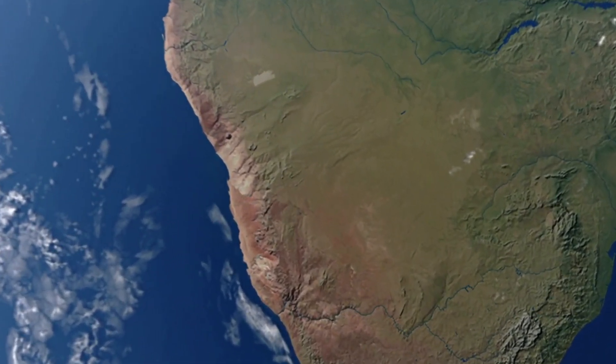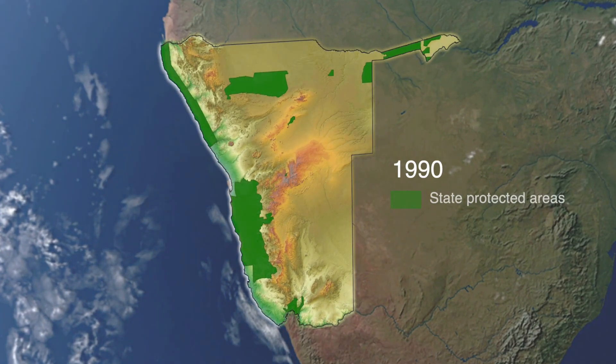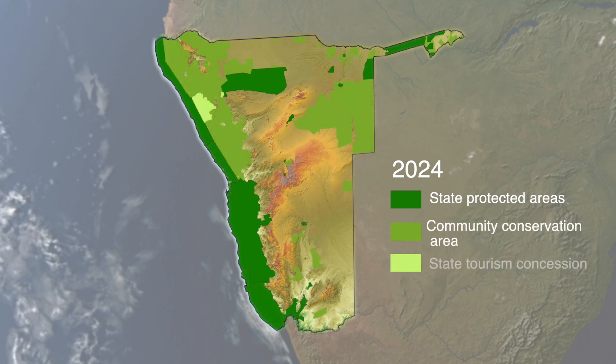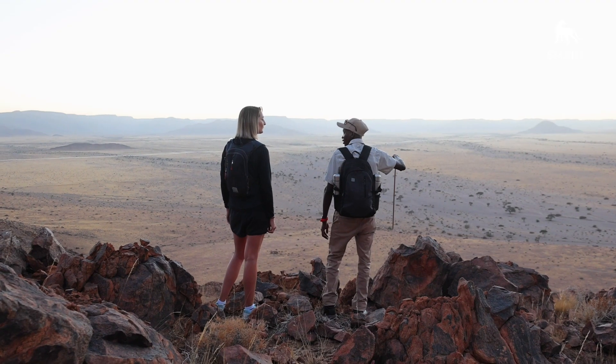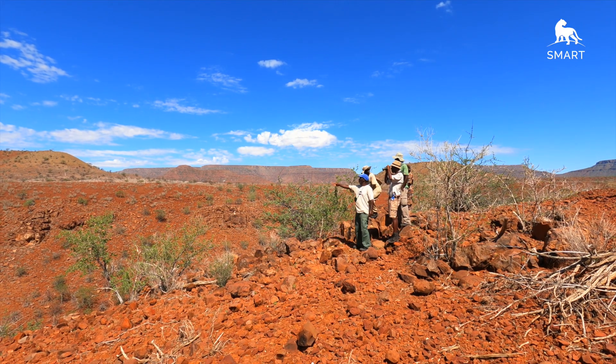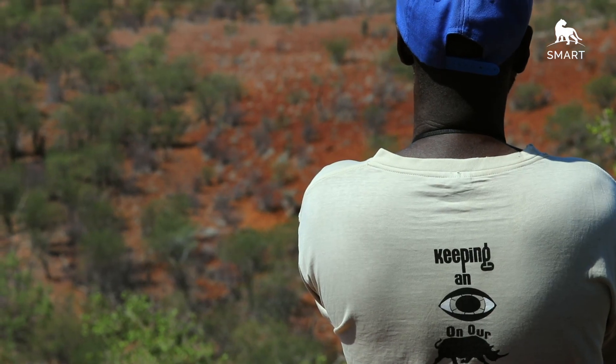Namibia's protected areas are vital tools for conserving natural resources and the biodiversity of this country. Today just over 44% of land is under conservation, which is important for biodiversity conservation and tourism development. These are valuable assets, and monitoring contributes to conservation efforts to make these protected areas sustainable while also contributing to the economic development of this country.